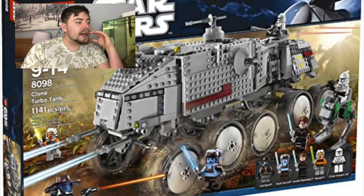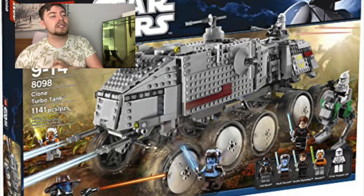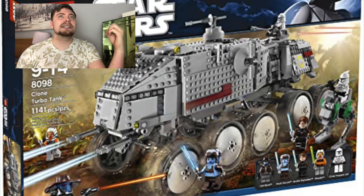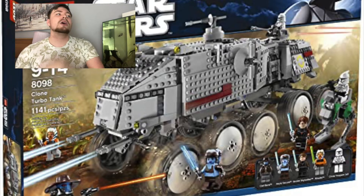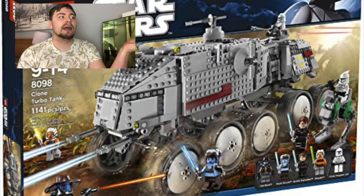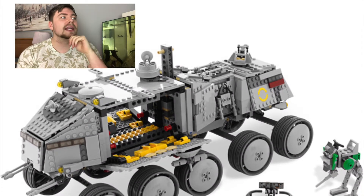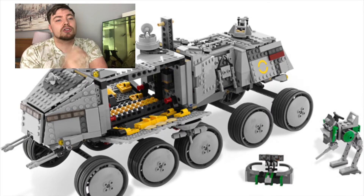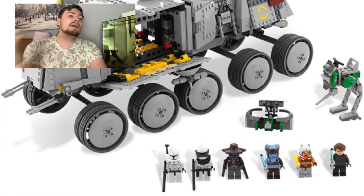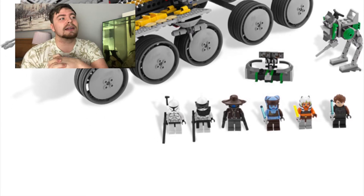The Clone Turbo Tank is in the same boat as the Republic Frigate - it cost about £100 when it came out, and now you're looking to pay maybe £100 to £140 depending on condition and whether you want the box. This is one of those sets where I wish I had two, three, or four of them. Everybody who has reviewed the Turbo Tank says this version is by far the best - it's got really cool features, a great size, good characters, and it just looks insane. I want to add this sooner rather than later because I don't think they'll be remaking one anytime soon.